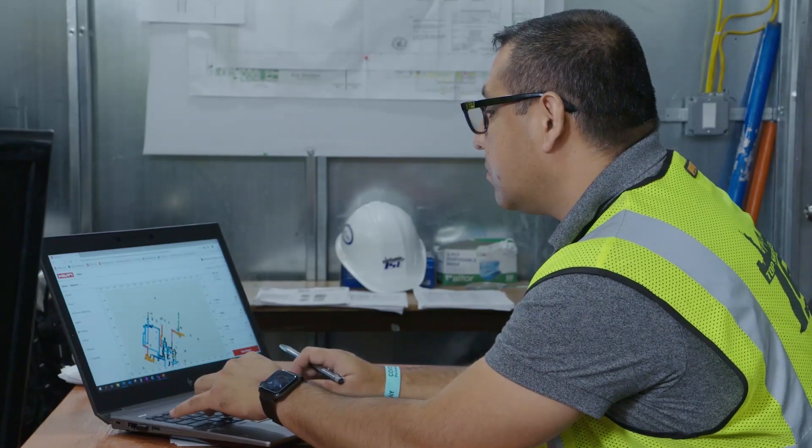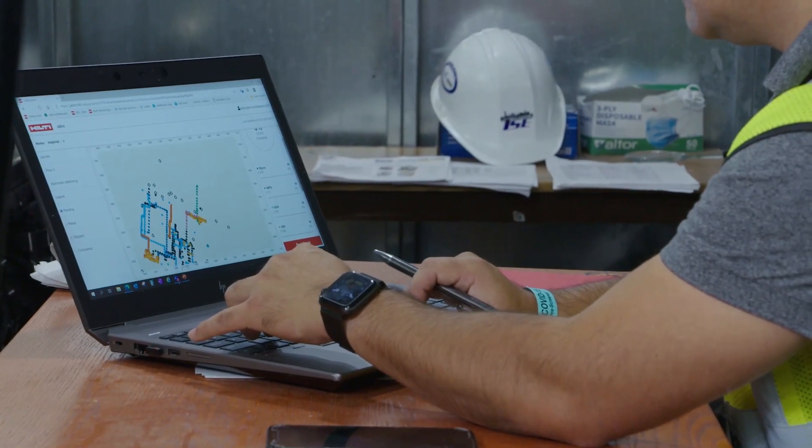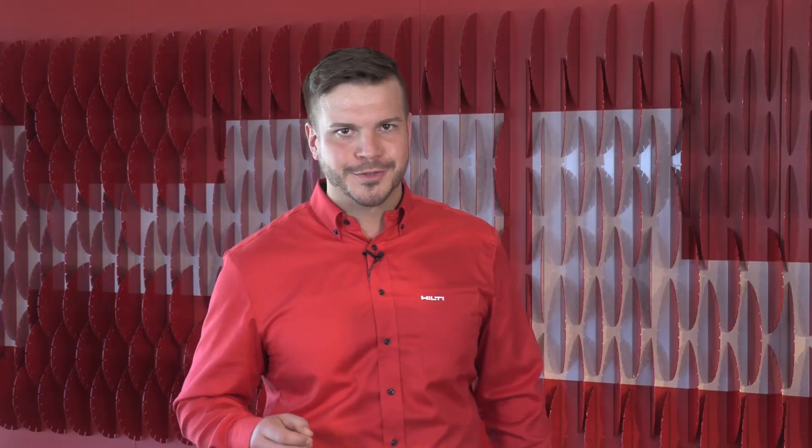The as-built hole locations and drill progress sync back to the cloud and can be accessed live in the office. Now that you know how this robotic solution works, let's hear from a customer who's putting J-Bot to use. The most important thing, of course, is safety, but also productivity on the job and making sure we can move faster and smoother.